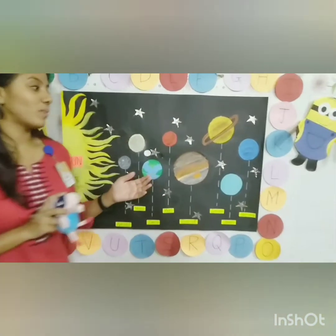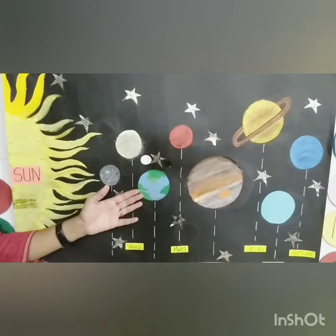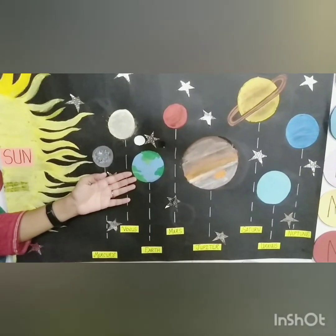Which planet did we learn about in our previous class? It is a very special planet. Yes, we learnt about planet Earth. We live on planet Earth. That is why it is a special planet.